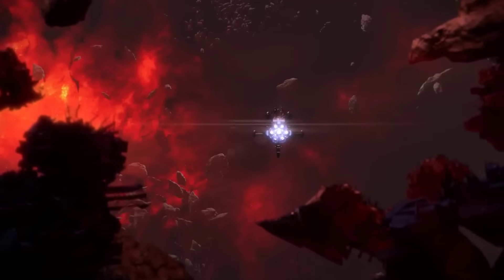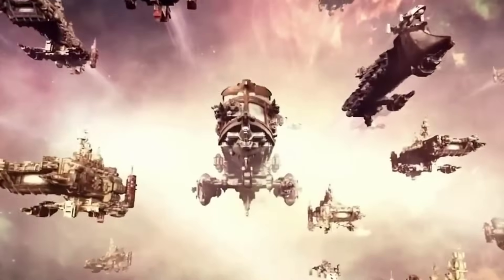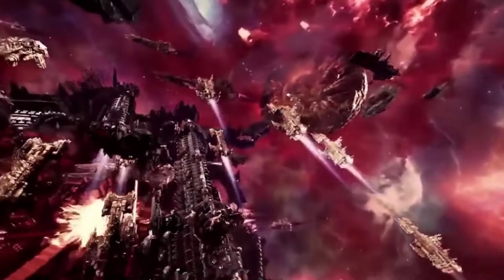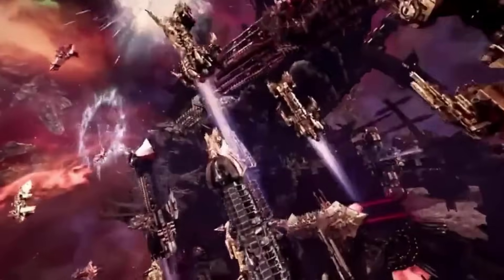These drives are enormous — sometimes larger than entire hive city districts — and must be continuously maintained to avoid catastrophic failure, which involves chants, sacred oils, and tech-priests tending to the machine spirits in a semi-religious fashion.